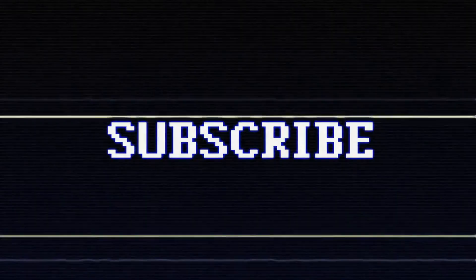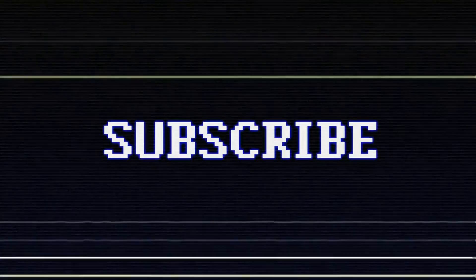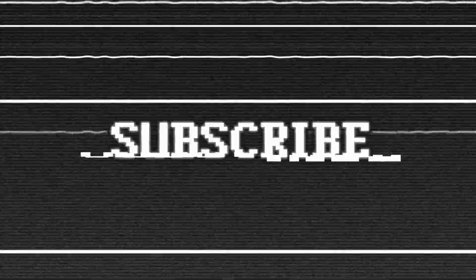Thank you for watching, and we hope you found this video informative. If you have any questions or suggestions, please leave them in the comments below. And don't forget to subscribe to our channel for more interesting content like this. Take care of yourself and stay healthy.